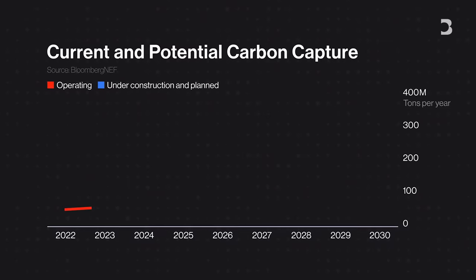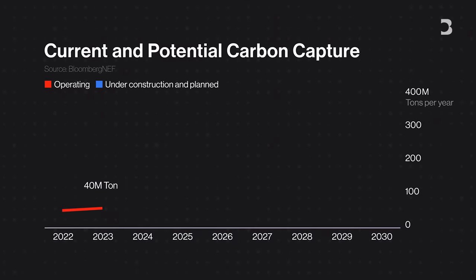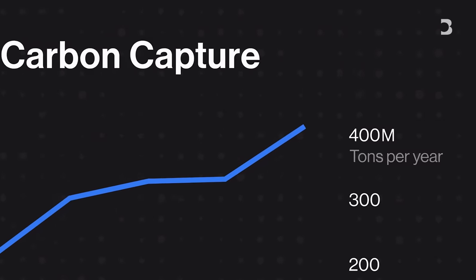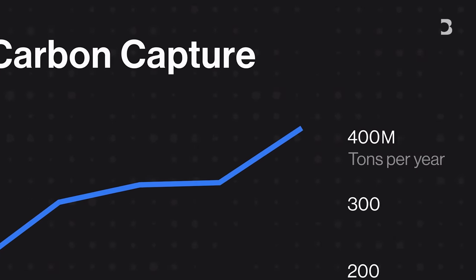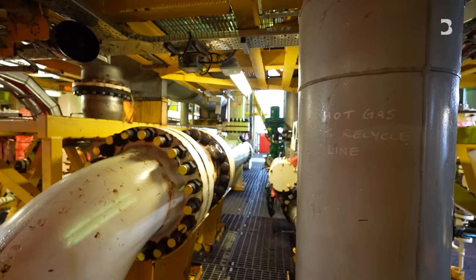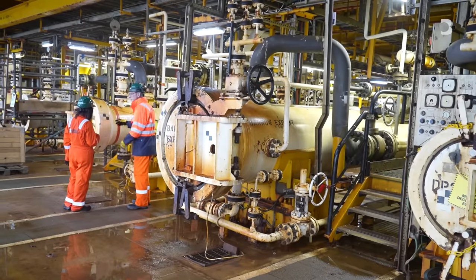For now, CCS capacity remains at about 40 million tonnes. If all announced plants were built, underground CO2 storage could reach 400 million tonnes by 2030. Carbon capture technologies have really been a tiny drop in the ocean when it comes to delivering processes to cut emissions globally.